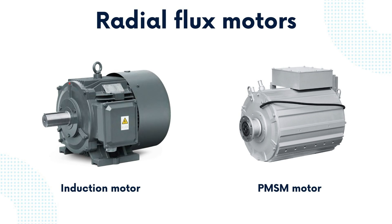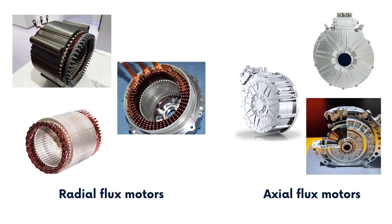Conventional radial flux motors, using permanent magnets or induction motors in the magnetic field, are currently undergoing substantial development efforts to optimize their weight and cost. However, there's a paradigm shift in considering axial flux motors as a distinct and promising alternative. In contrast to radial motors, axial flux permanent magnet motors leverage the entire surface of the motor rotor for their effective magnetic surface area, rather than focusing on the outer diameter. This unique design characteristic allows axial flux motors to deliver more substantial torque within a given volume.